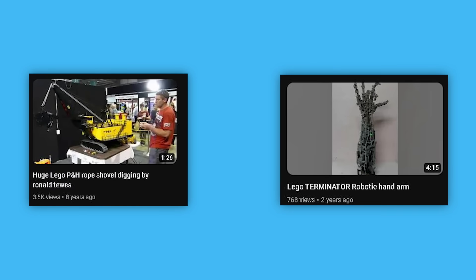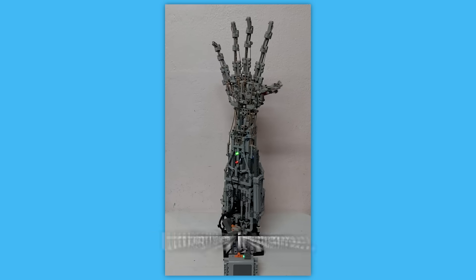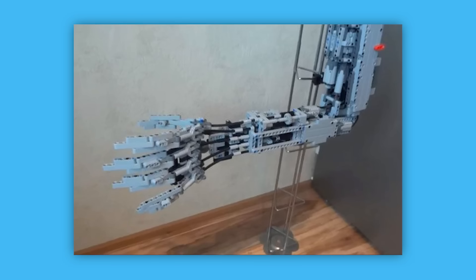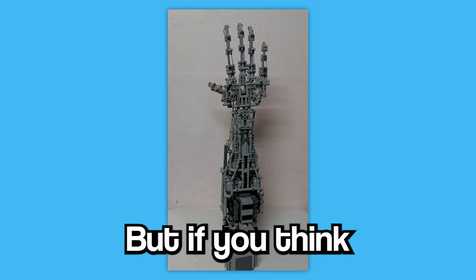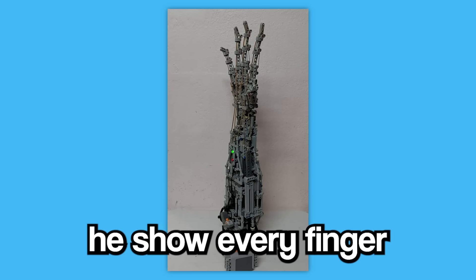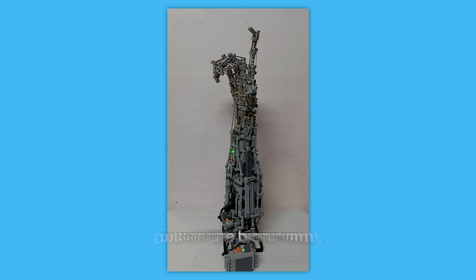He did take a bit of a hiatus from YouTube, but when he came back, he made one of the coolest things I think I have ever seen. Take a look at this Terminator arm, made completely from scratch. Every single joint, from the wrist down to the knuckles on the pinky, are all functional. The video starts off with Tooze just spinning the arm around. Not only does he show every finger bending at every knuckle, but he even makes a fist out of the bionic arm. Mike Tyson better watch out.